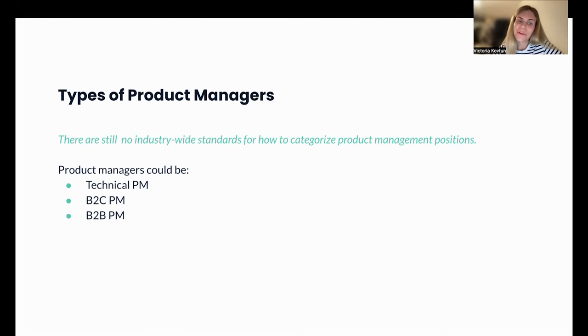The next type is the B2B product manager. Depending on the company and product, B2B PMs can split into three sub-types: small business PM, medium business PM, and enterprise B2B PM. For example, at a company like SAP, enterprise B2B PMs work with deep understanding of the B2B customer segment and specialize in B2B products.